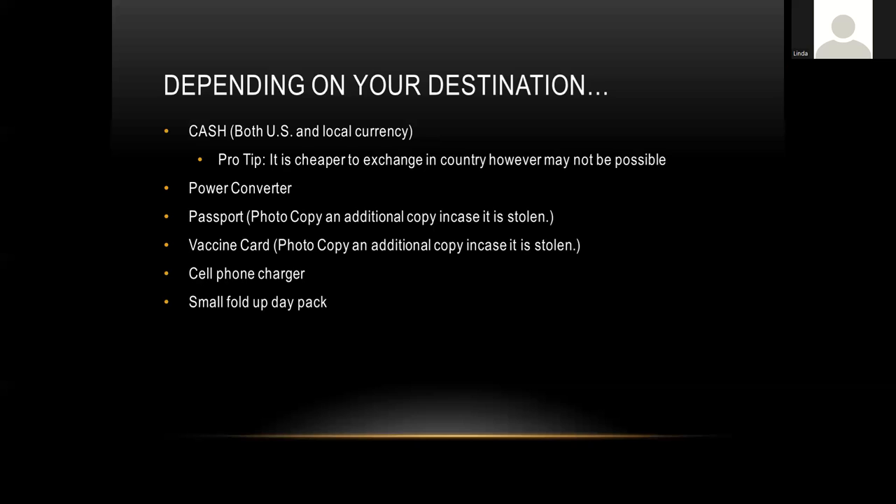Also consider a power converter — different countries have different power standards, so look it up and bring the right one. Make sure you bring your passport and also get a photocopy of it, so if you accidentally lose it you have a copy while in the country. The same goes for your vaccine card — both COVID-19 and others like yellow fever — make a photocopy. And of course bring your cell phone charger. I also like to carry a small fold-up day pack so I don't have to carry my big heavy camera bag on casual outings like visiting a local market.